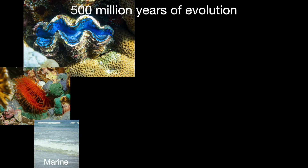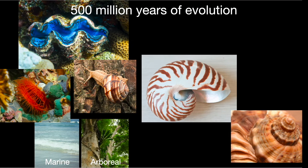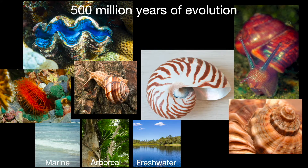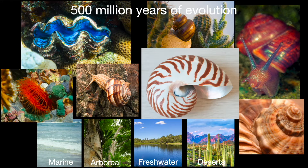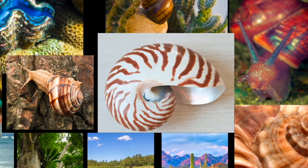Mollusks have been evolving for over 500 million years. They live today in almost every environment — in the oceans from the beach to the deepest trenches, in trees, in fresh water, even in the desert. They are found on every continent, yes even in Antarctica. It's estimated that there may be more than 70,000 species, with more being discovered every year.